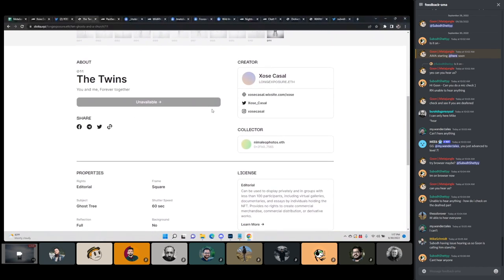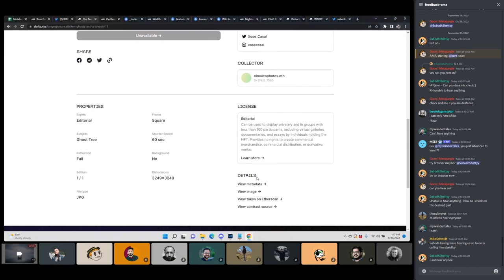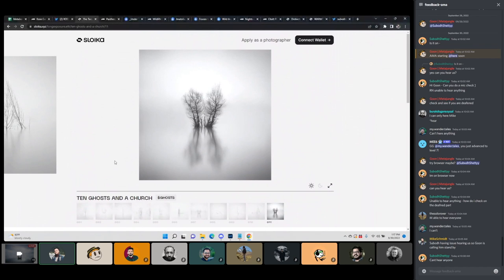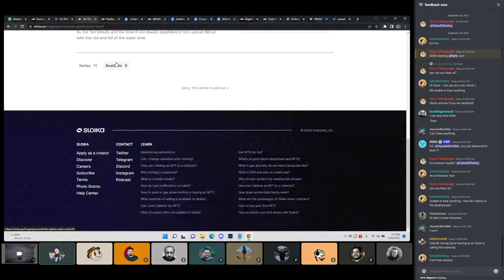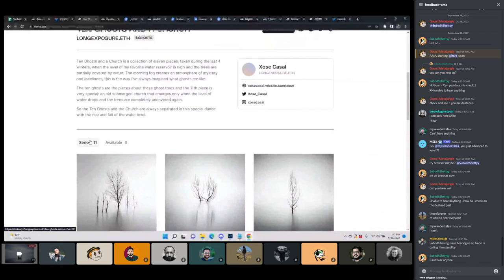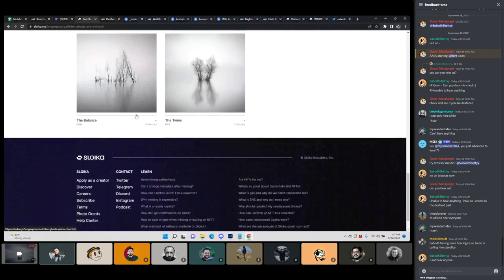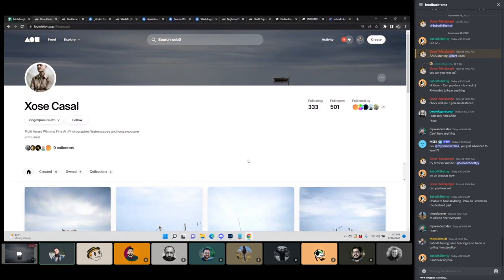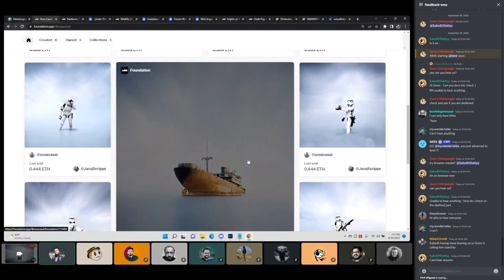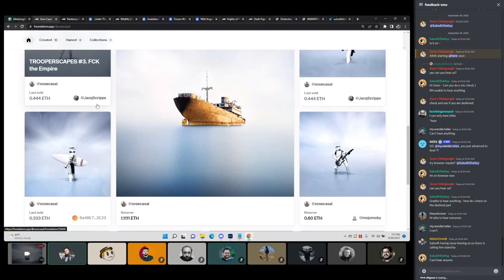I'm guessing he probably was under the price he's currently selling for now, which is 0.3-something, probably 0.2. I would have probably sold these for 0.25 starting on OpenSea. I think it's positive for your trajectory as an artist to slowly raise your price while you create new collections.